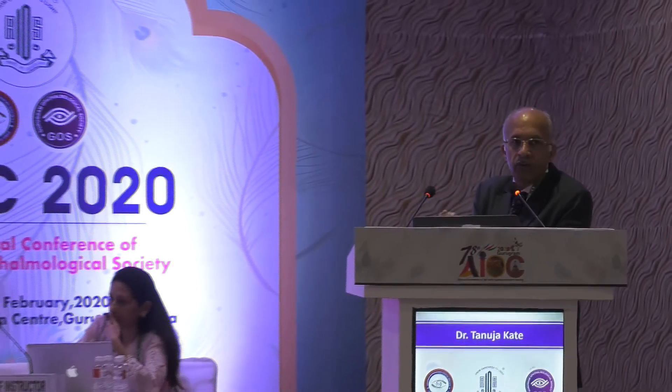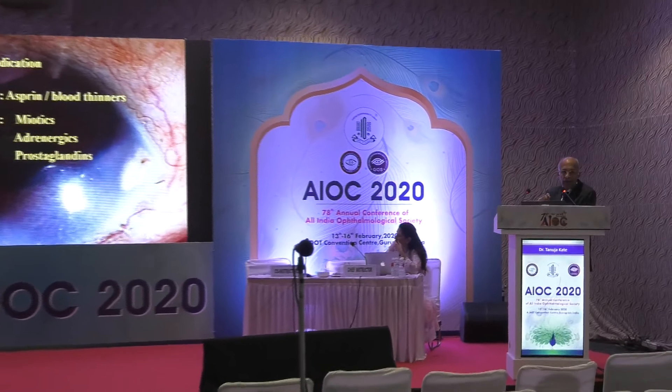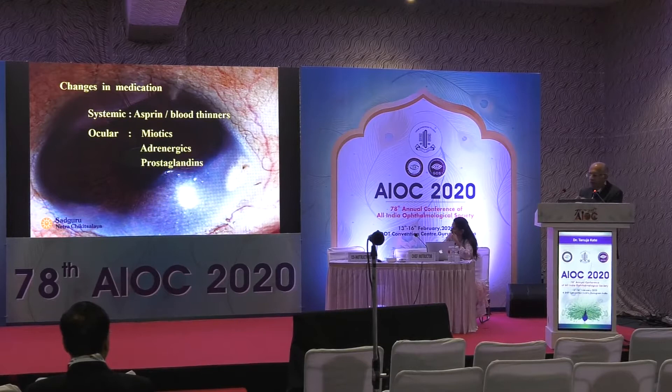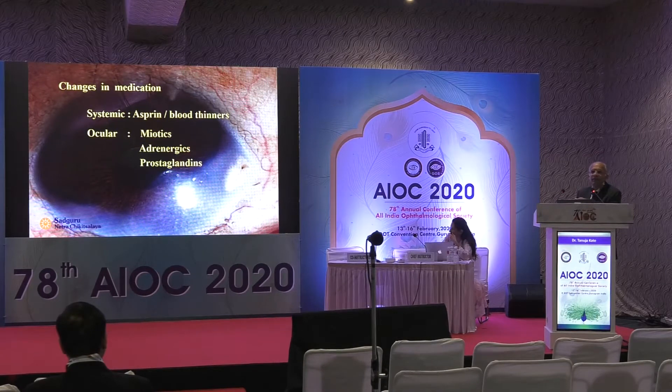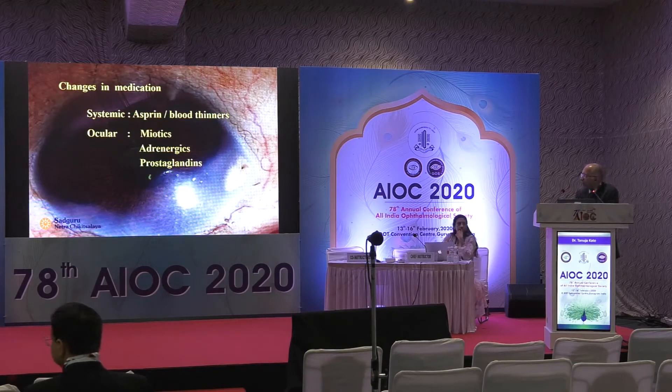Some medicines may need to be changed. For example, if the patient is on pilocarpine, it's always good to stop it because when you do your sclerostomy, there'll be a tendency for the iris to prolapse through the sclerostomy — that's a sign you've got an adequate size sclerostomy. If the patient is on pilocarpine and you have a miotic pupil, you'll have to dig through the sclerostomy to pick up the peripheral iris to do your iridectomy. Adrenergics should always be stopped because they promote bleeding. Prostaglandin analogues are usually continued till the day of surgery.